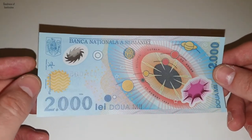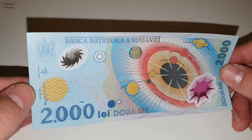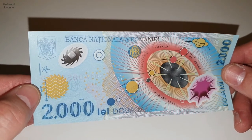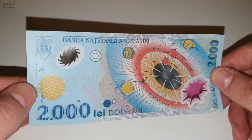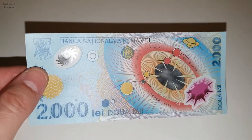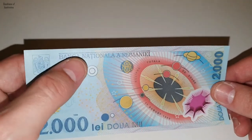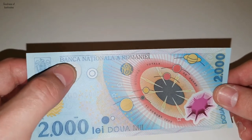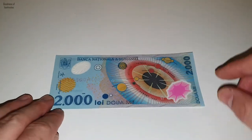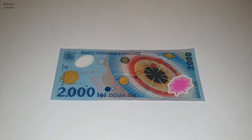As we can see here, this is the governor's signature. He is the director of the Romanian National Bank and has ruled there for a long time. Also here on the window, you can see a square if you look carefully, and if you touch it slowly with your fingers, you can feel it.